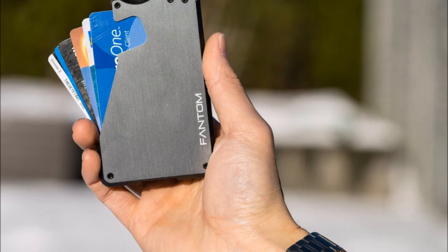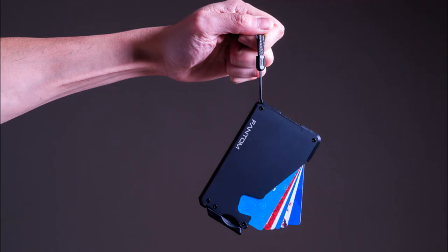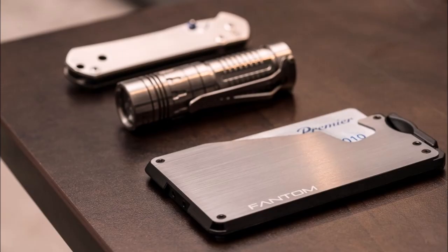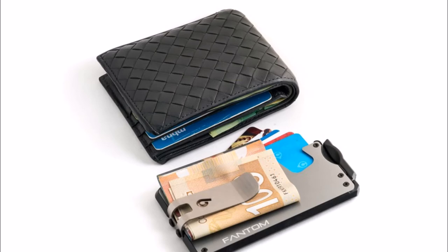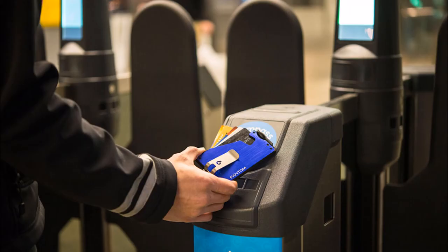Up next is the Phantom wallet which allows you to carry cards, cash, and coins all in one ultralight design. You can easily access the cards with one hand and fan them out with a flick of a finger so everything you need is always easy to access. The Phantom 7 is the thinnest wallet ever made and weighs one ounce. The Phantom 10 and the Phantom 13 are both slightly larger and designed to carry additional cards. Each wallet comes with the option of adding a coin storage compartment and a money clip, but keep in mind that they add additional thickness and weight.